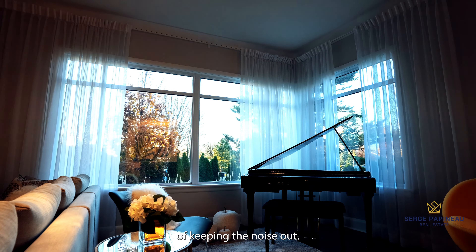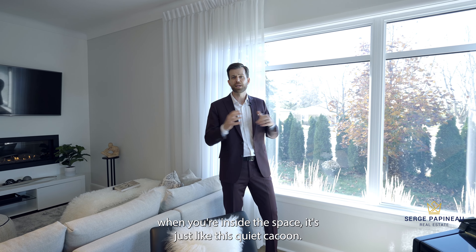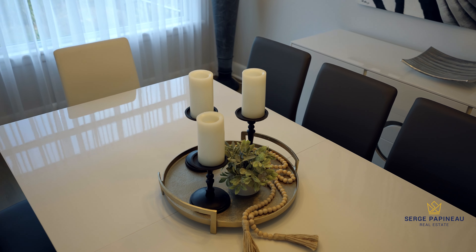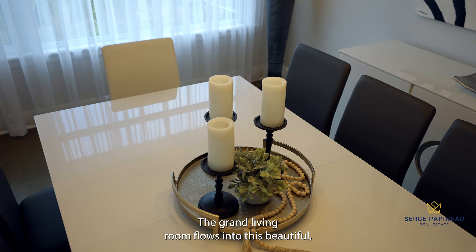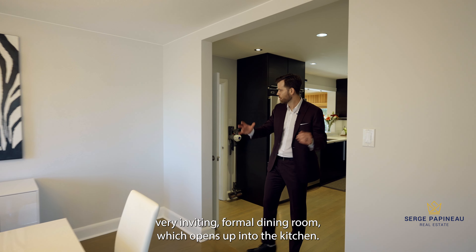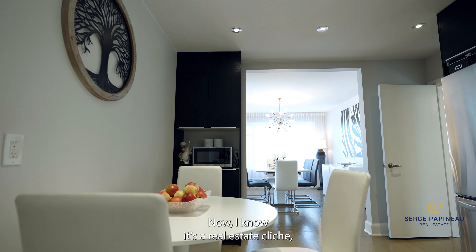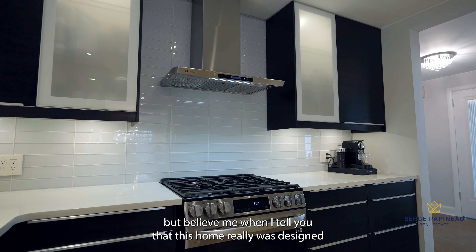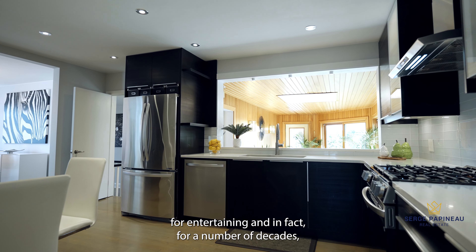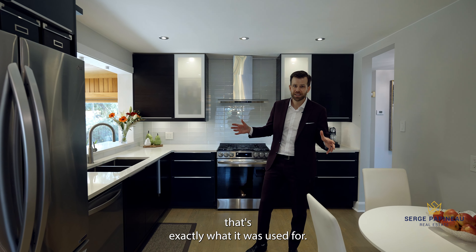One more thing I want to emphasize about the renovations here is that this home was not a flip. When the sellers renovated, they went to great lengths to choose really high quality materials. A good example is these windows — the entire home is wrapped in oversized triple pane windows. They let a ton of light in, but they also do a phenomenal job of keeping noise out. When you're inside the space, it's just like this quiet cocoon.